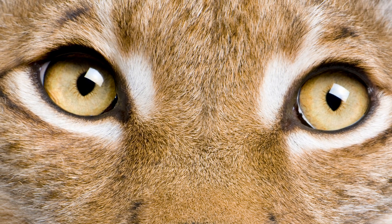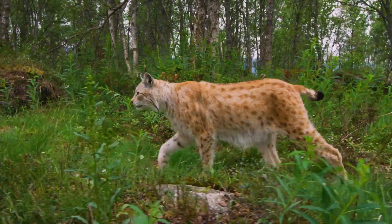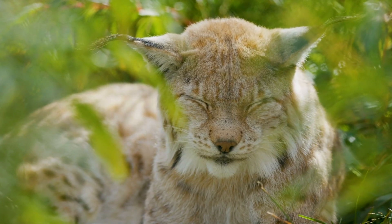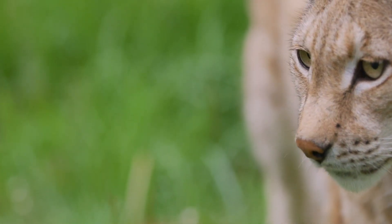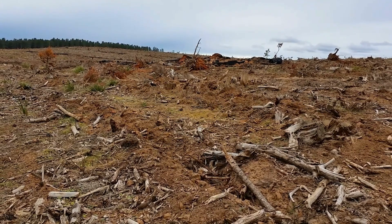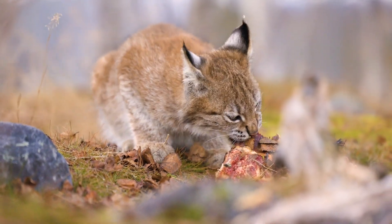The lynx. After the last ice age, lynx were widespread across the UK, but have not been seen in Britain since medieval times. Some reports reveal they were still around in northern Britain 1,550 years ago. They are a very elusive species that hunts in darkness, with excellent eyesight and hearing. Deforestation and hunting were major factors in their disappearance, leading to a decline in deer populations — their key food source — and the loss of tree cover for hunting.